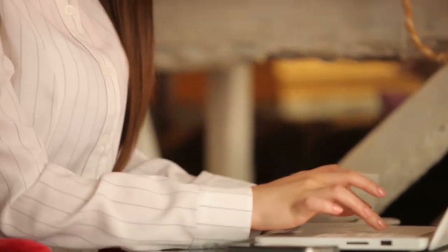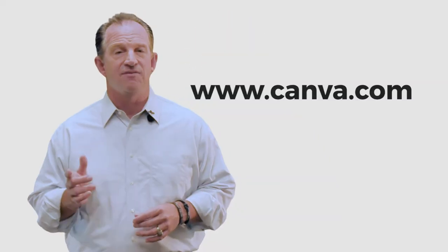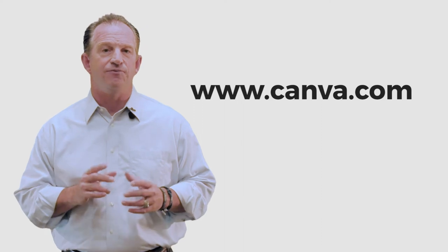If you hire a graphic designer to make your infographic it can be expensive, but you can make your own cheaply if you just give it a little bit of time and effort. Office Publisher can be useful in making your own infographics, but if you need help with a template try Canva.com. It's free and they have a few good templates to help you get started.